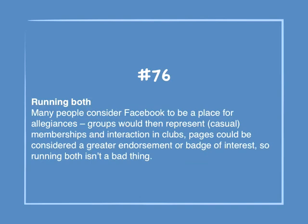Number 76: Running both. Many places consider Facebook to be a place for allegiances. Groups represent casual membership and interaction in clubs, while pages could be considered a great endorsement or badge of interest, so running both isn't a bad thing.